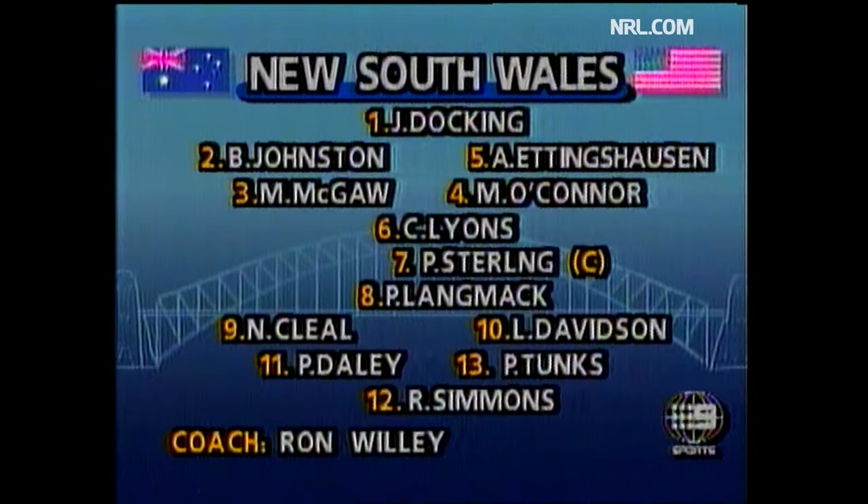Here's the New South Wales team. The fullback number one, Jonathan Docking. Brian Johnson and Andrew Eddinghausen on the wings. Big Mark McGord and Michael O'Connor, the centre three quarters. Cliffy Lyons playing five-eight. Peter Sterling, halfback and captain. Paul Langmack coming in as lock forward.